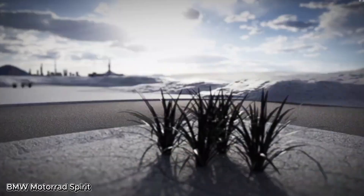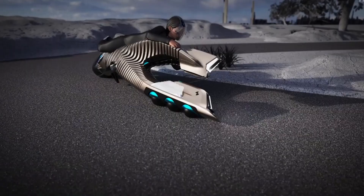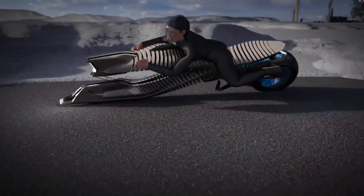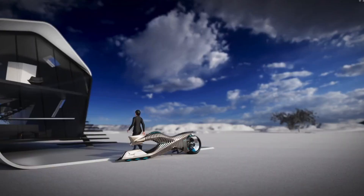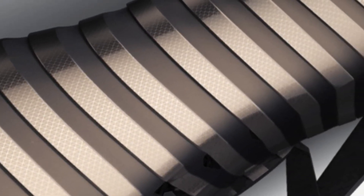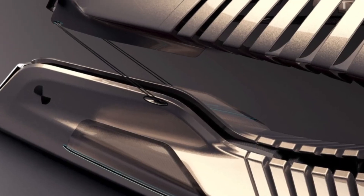BMW Motorrad Spirit — the intelligent motorcycle of the future. The BMW Motorrad Spirit concept imagines a future where motorcycle design goes beyond machines, into a seamless fusion of rider and technology, inspired by the legendary German motorcycle division. This concept isn't just a bike — it's a bold vision of what riding could become. At its core, the Spirit is a futuristic exploration of human-machine symbiosis. While it's currently a digital concept, it pushes the boundaries of what's possible in the years ahead — a dream made of metal and motion, born from innovation and imagination.